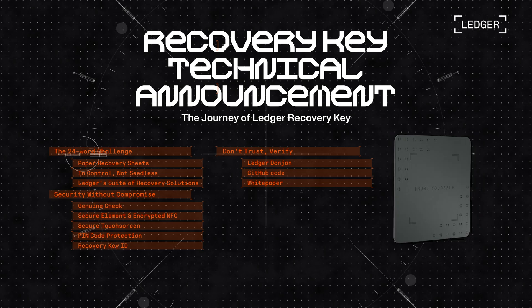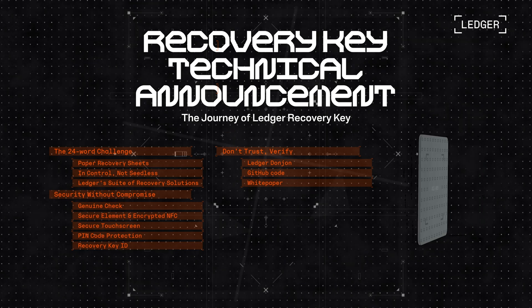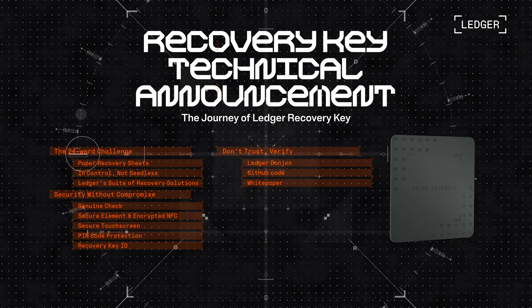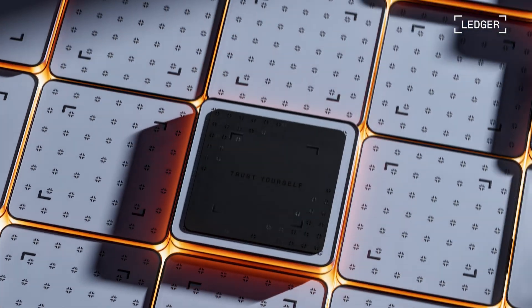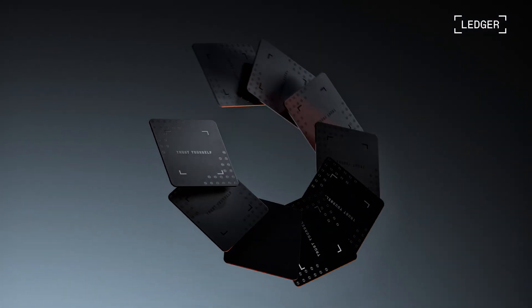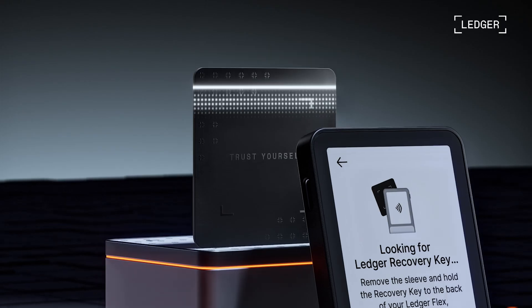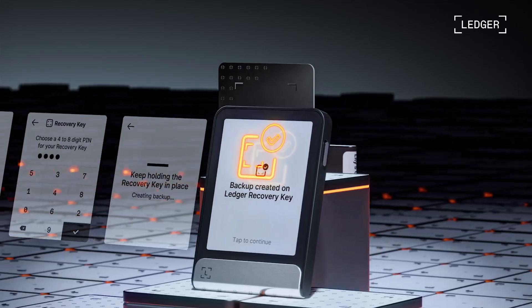I'm excited to reveal the details behind our new product, including what it is, how it simplifies self-custody as part of Ledger's existing suite of recovery solutions, the uncompromising security built into it, and how you, the community, can explore and verify this new tech through our open GitHub repo and detailed white paper. Ledger Recovery Key is a pin-protected encrypted backup of your 24 words, complementing the traditional recovery sheet to make secure self-custody easy for everyone. In just a few simple steps, you can use encrypted NFC channels to manage the private backup of your crypto assets easily and securely. No KYC, no subscription fee, just peace of mind.